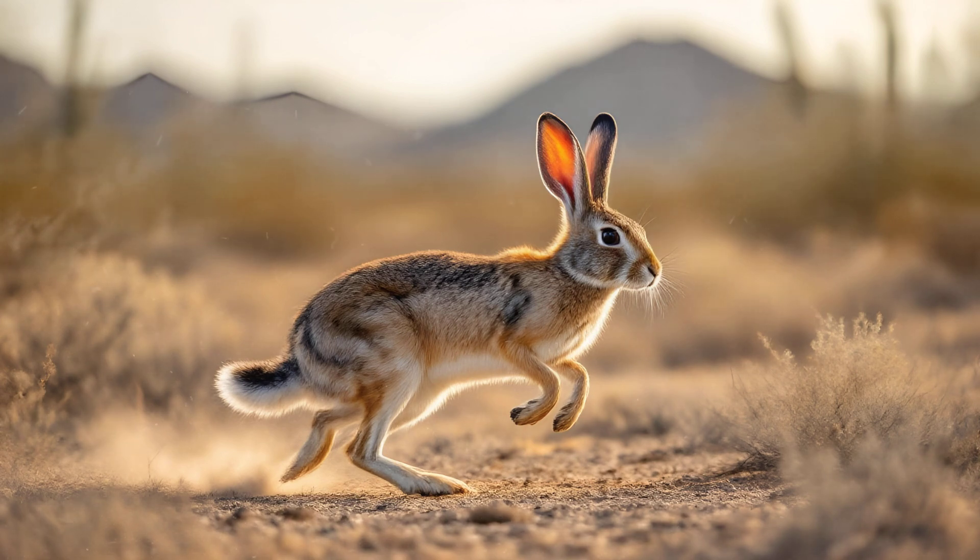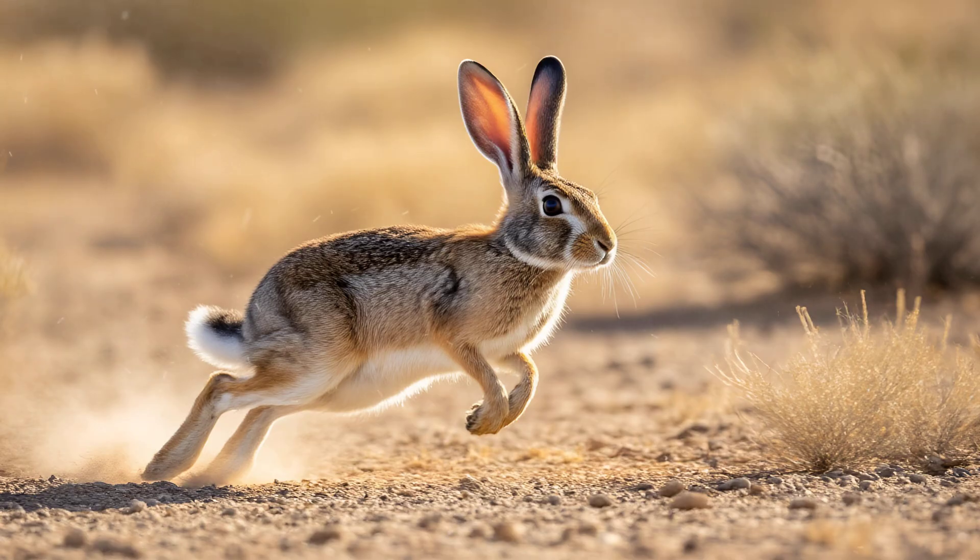It's easy to be amazed by a jackrabbit's incredible speed — they can easily outrun most predators. But that burst of velocity isn't just about long legs and powerful muscles; it's the result of some truly remarkable adaptations working together.